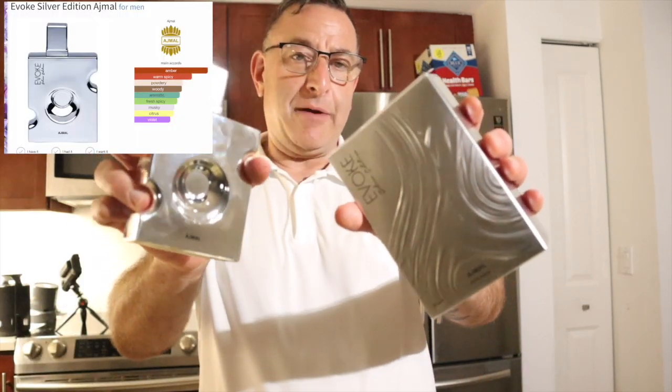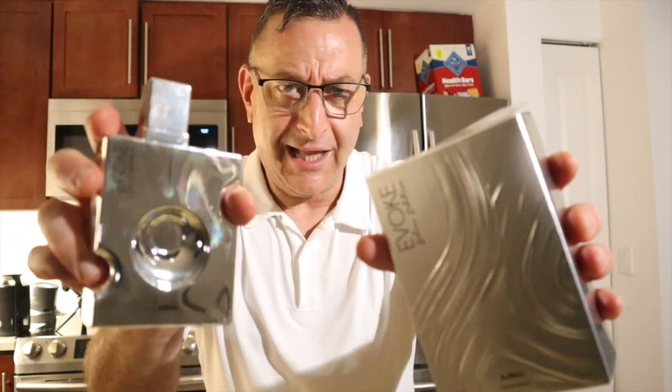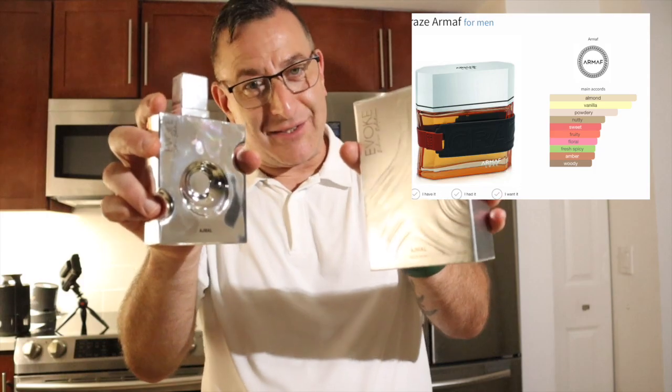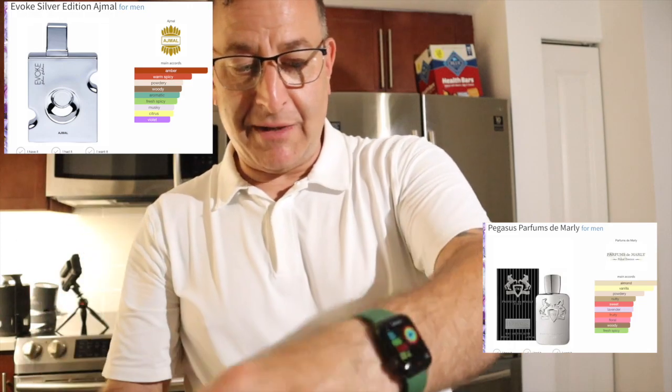Next fragrance is called Evoke by Ajmao. This is not bad. It lasts about six hours, but it's an eau de parfum, so on your skin it will last 12 hours as a skin scent easily. This totally smells like Craze, which totally smells like Pegasus — this is a budget version at around $30 or less. You can get Evoke by Ajmao.